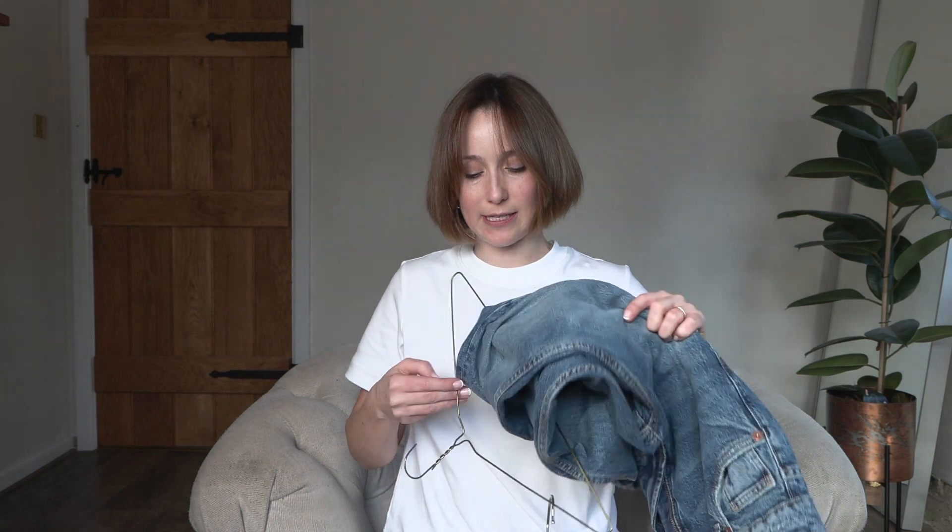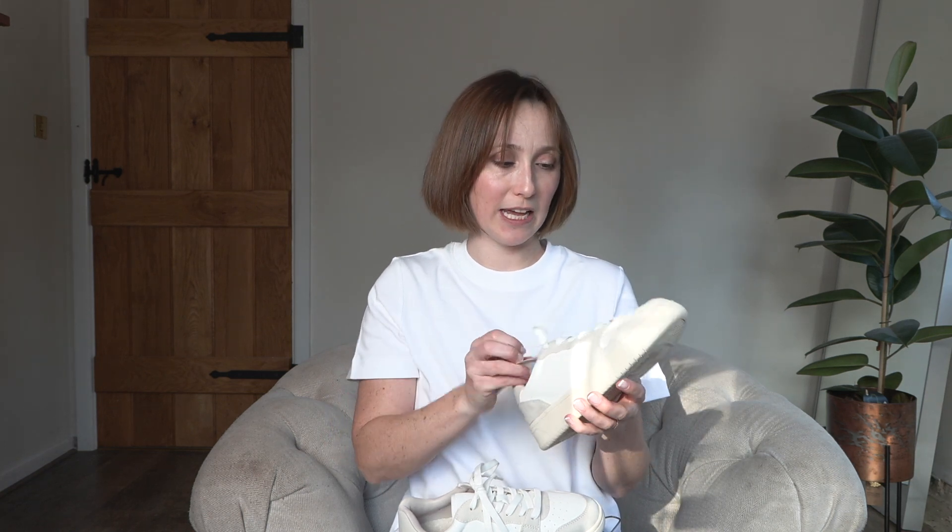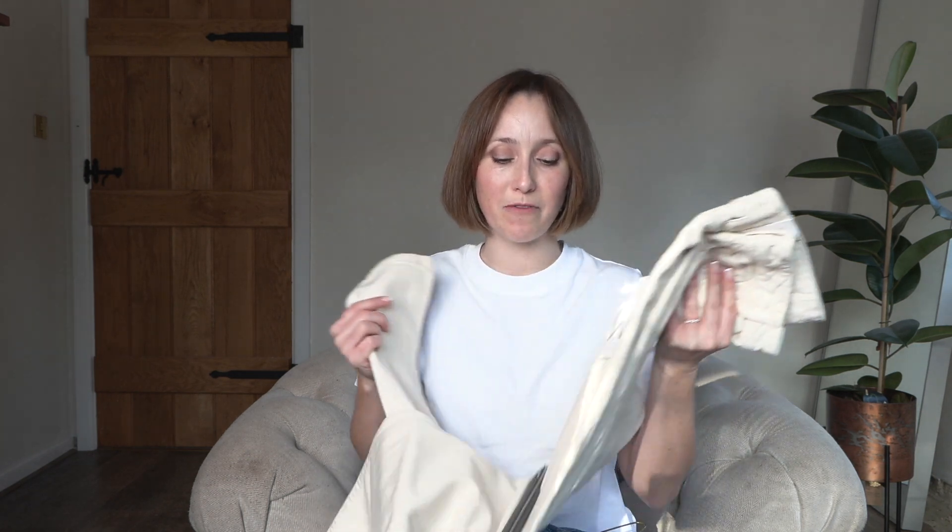I also tried the jeans on with these H&M Veja dupes. They're really great if you like the look of Vejas but not the price tag — or you've heard the rumors about the uncomfortable tongue. These are a really good option from H&M: very comfortable, very clean-looking, and they've got a little terry cloth inner lining. I'm keeping these — they're fab. If you're in the market for a light or cream ecru jean, these Zara ones are amazing.